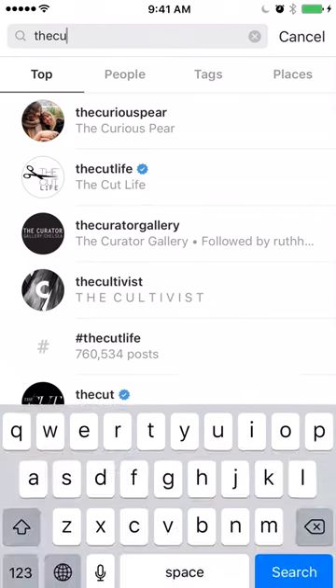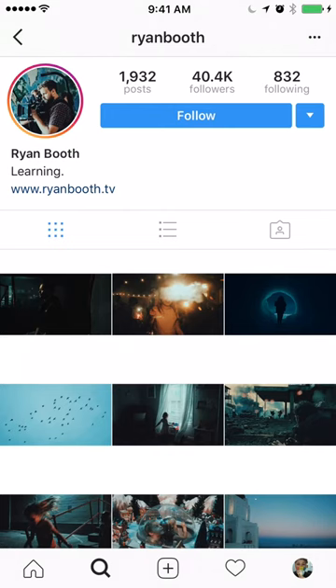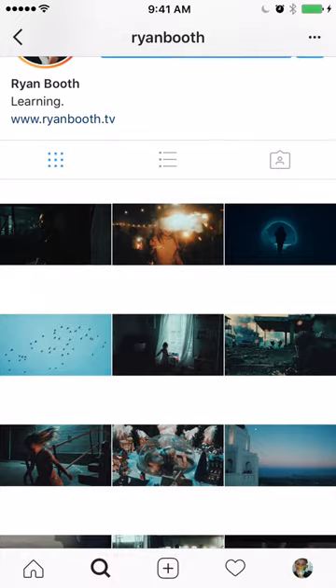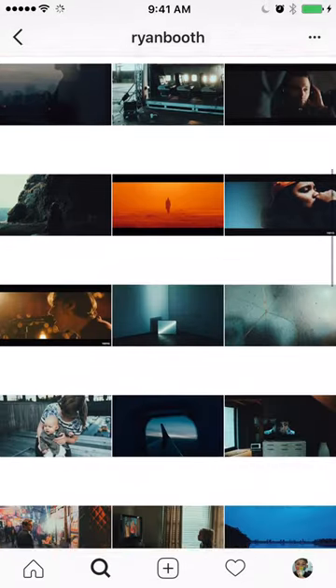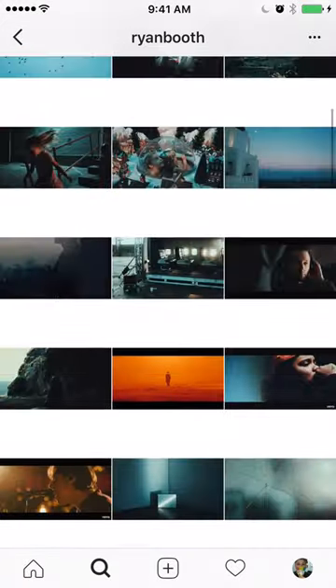Another one with an interesting layout is Ryan Booth, who is a photographer. Instagram always appears in a box, but he made his into a rectangle by putting a border on the top and bottom — it reads like a film strip. It does make the work smaller so you have to click on each photograph to see it clearly. If you have artwork you're always doing in landscape mode, this may be a great way to display it. At the end I'll show you an app that can assist with this type of layout.